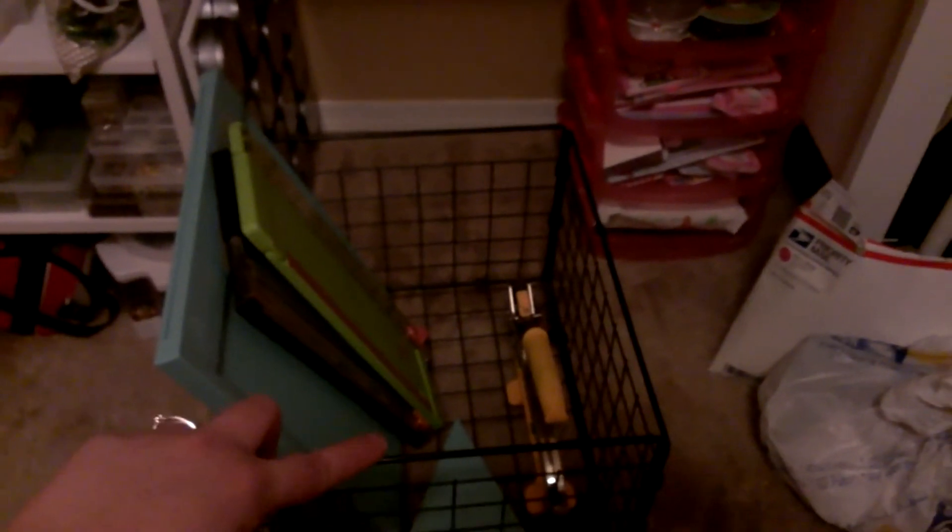This little container I got at Goodwill for $3.99 — I like it because it has wheels. I've got my gorgeous scoreboard that Jen got me, my trimmers, the little tool that goes with the scoreboard, and my crop-a-dile.